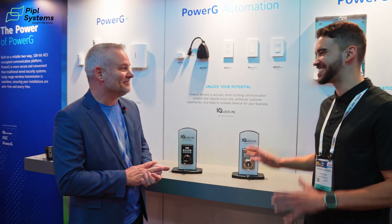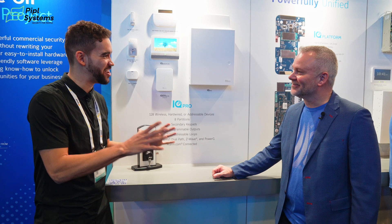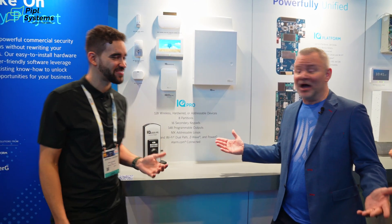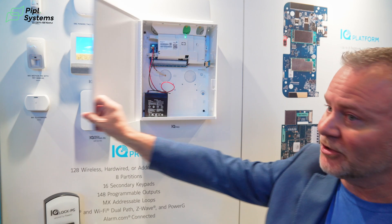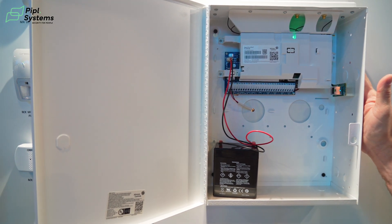I love that — having a small teaser to start. IQ Pro — I've seen you in the videos, you're great. I love this solution, but I need to learn more about it. So let's talk about IQ Pro. IQ Pro to me is our flagship commercial product. It's a full commercial panel with all of our built-in antennas — we have PowerG, we have our cellular, we have everything built in. It's a full UL and ULC product.